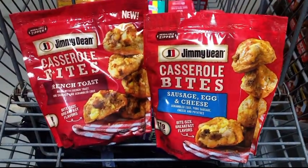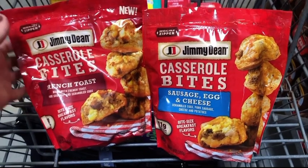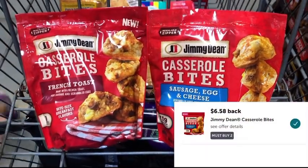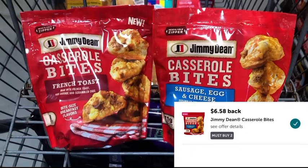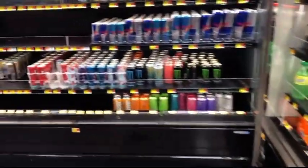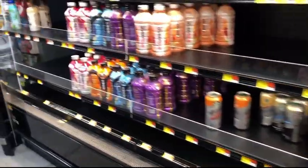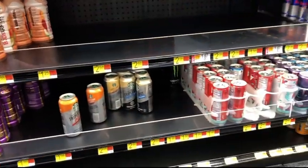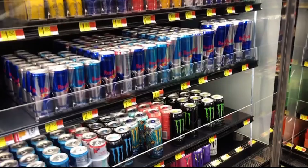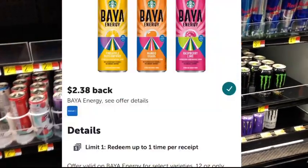These Jimmy Dean casserole bites are priced at $6.58 each bag. Picking two of them up totals $13.16, but Ibotta is giving back $6.58, making the final cost $6.58 for both. I was also trying to find the Starbucks Baya energy drink — it said it was in stock and I checked in the back and the coolers, but I couldn't find it. If you do have it in your store, check Ibotta because they're giving back $2.38, making it completely free.